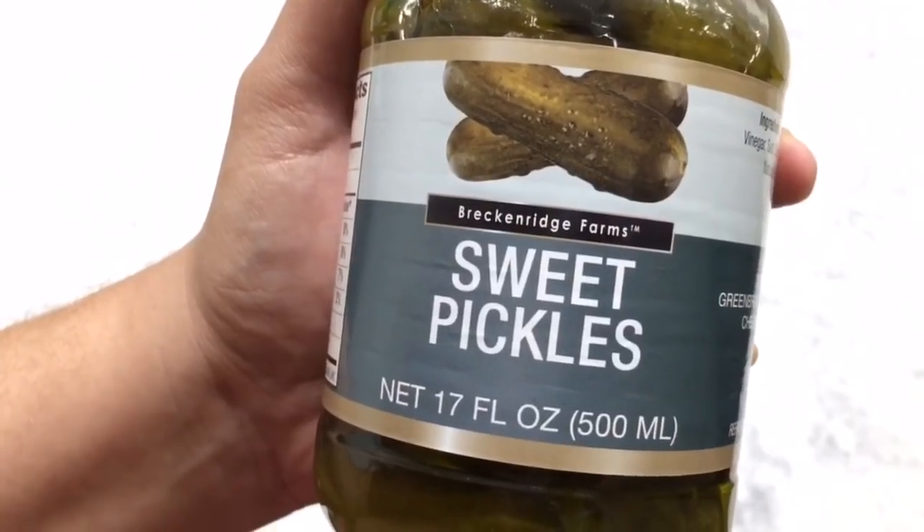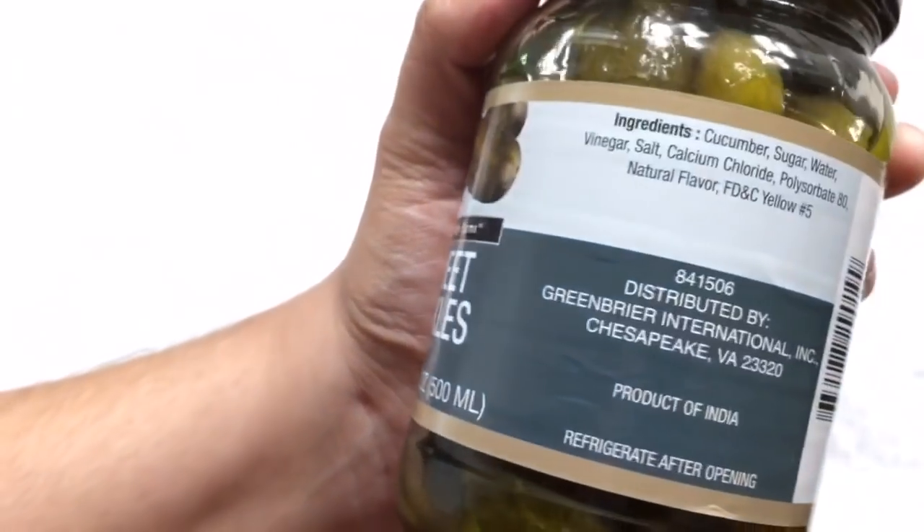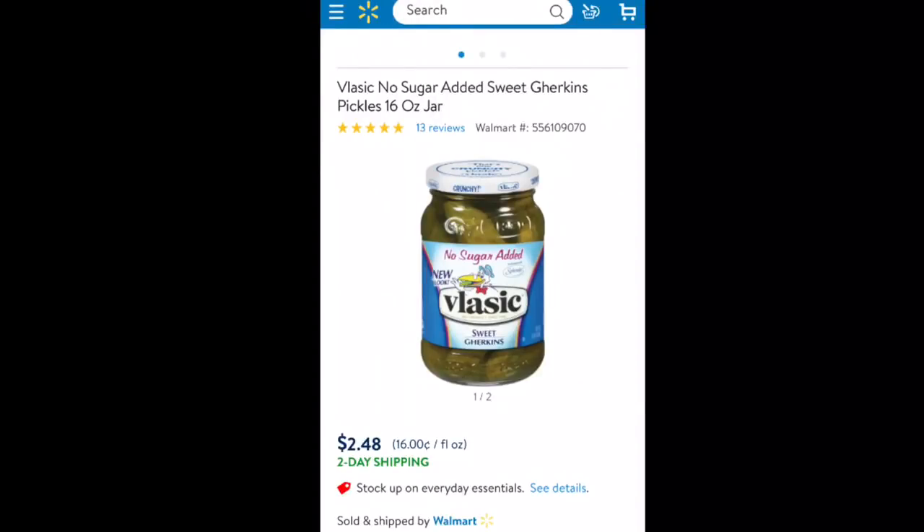Another food item I picked up is these sweet pickles. My husband loves sweet pickles — I personally prefer a dill pickle — but these are 17 fluid ounces. Sorry if you can hear my dog in the background; she's chewing on the rawhide chips and loves them! They also have kosher pickles here. These are the mini pickles and they are more expensive at my grocery store, which is why I pick them up at Dollar Tree.